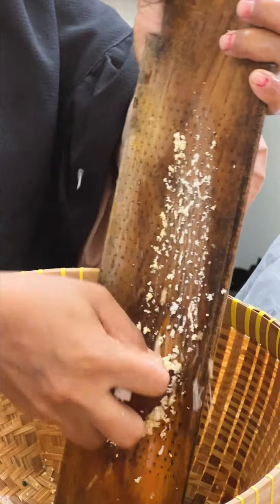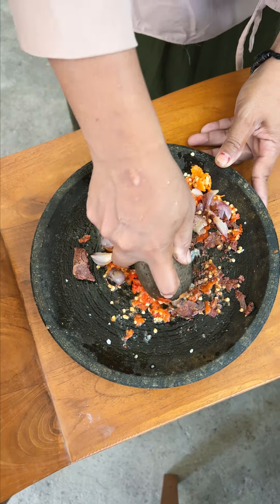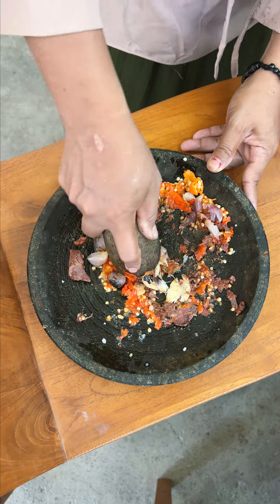Now this video is a bit hectic — between catching everything that was going on, the language barrier, and a bunch of kids running around, it took real concentration to understand what was happening at any one moment.